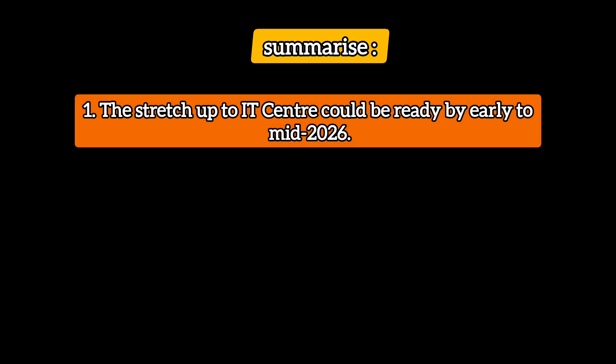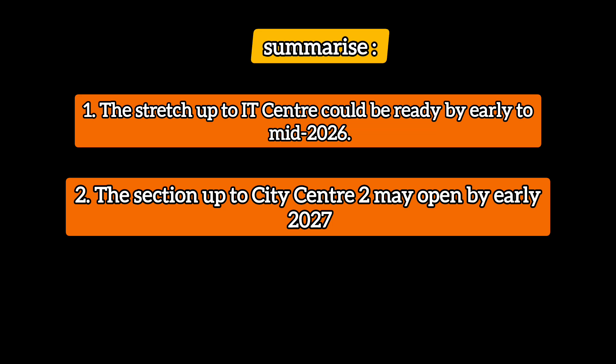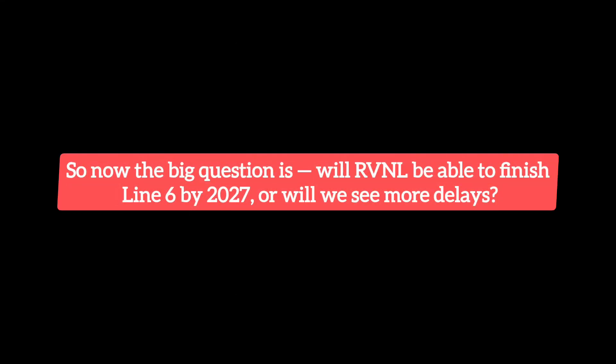Let's quickly summarize. The stretch up to IT Center metro station could be ready by early to mid 2026. The section up to City Center metro station may open by early to mid 2027. And finally, the airport section will likely be operational by mid to end 2028. I have also filed RTIs to RVNL, but they did not provide any fixed deadline, saying completion depends on traffic clearance and other approvals. So the big question is: will RVNL be able to finish Line 6 by 2028, or will we see more delays? Share your thoughts in the comments below.